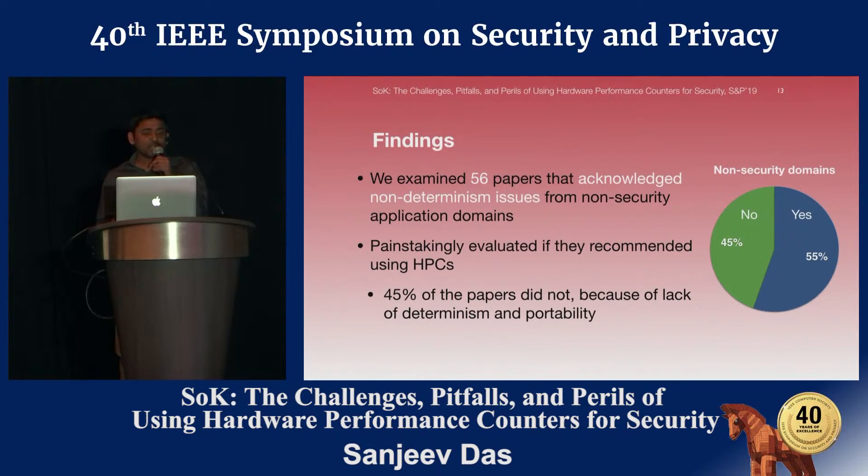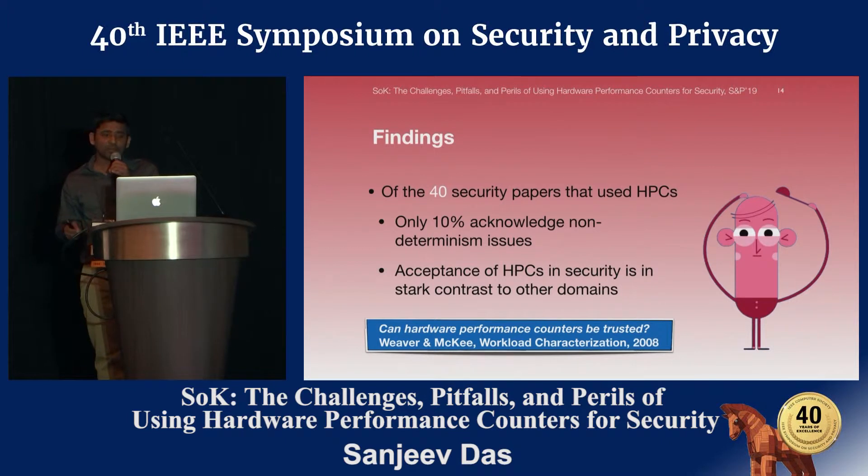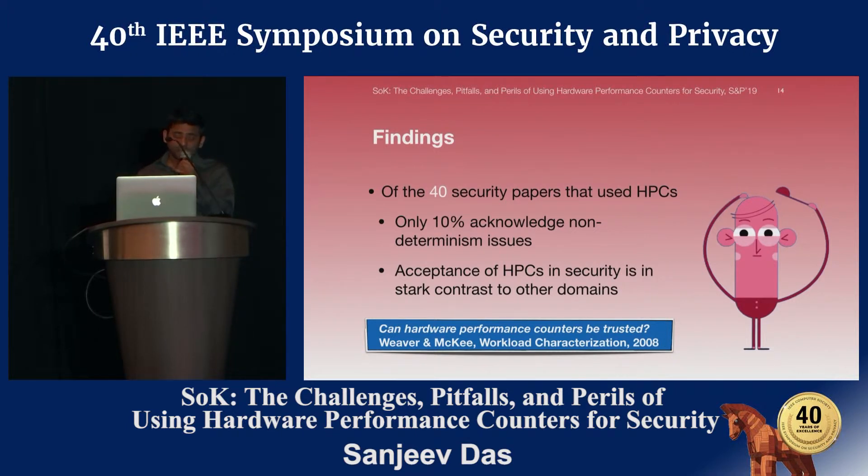Thus, my initial idea of using hardware performance counters for data-only attack defense was doomed. Next, we looked into 40 security papers that have recently used HPCs. We found that only 10% of them acknowledge non-determinism issues. Some argued that their approaches are not affected by non-determinism. This made us constantly rethink whether hardware performance counters can be trusted — an issue initially raised by Weaver and McKee 10 years earlier.